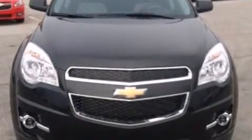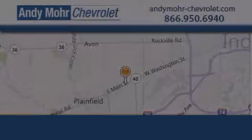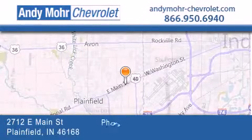We hope you found this video informative. Please contact us today. Andy Moore Chevrolet is the place to find new Chevrolet cars as well as pre-owned cars in Indianapolis.